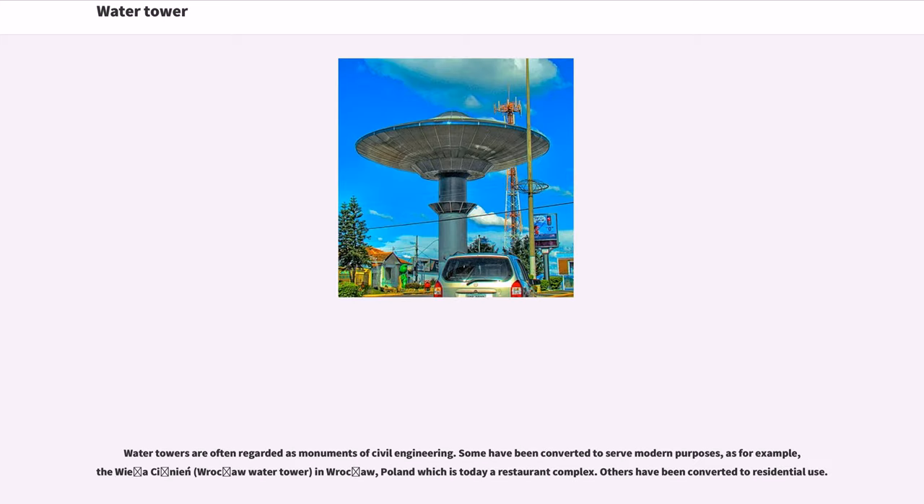Water towers are often regarded as monuments of civil engineering. Some have been converted to serve modern purposes, as for example the Wieza Szymana in Wrocław, Poland, which is today a restaurant complex. Others have been converted to residential use.